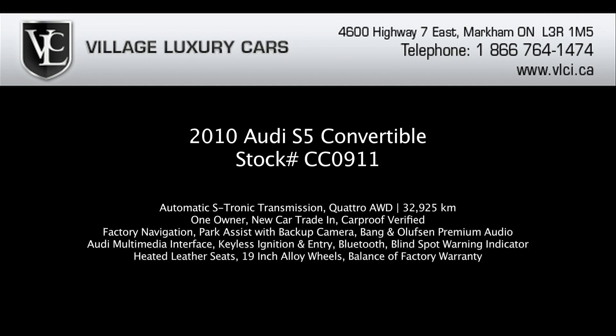For more information on this 2010 Audi S5, give us a call, visit our website, or pop in for a test drive.